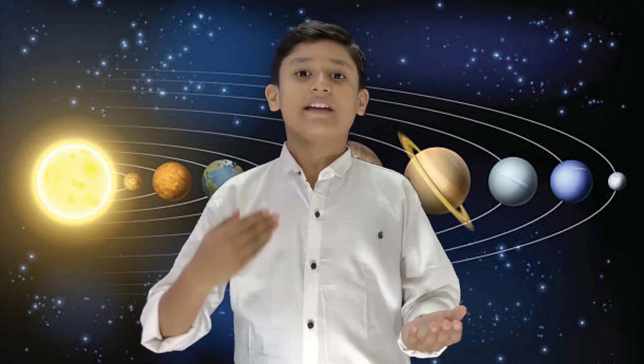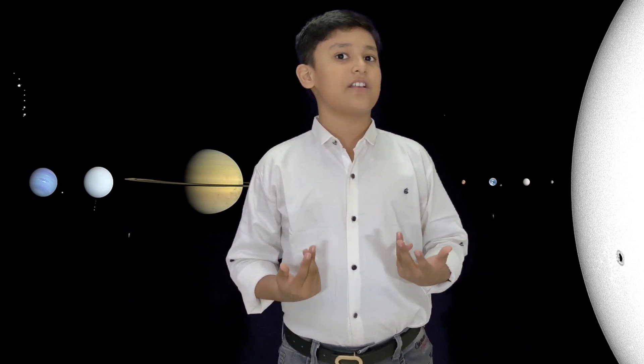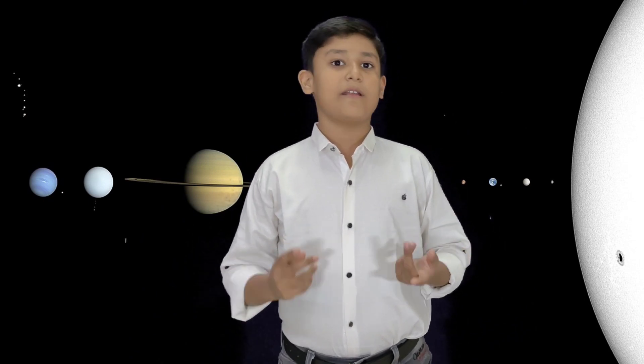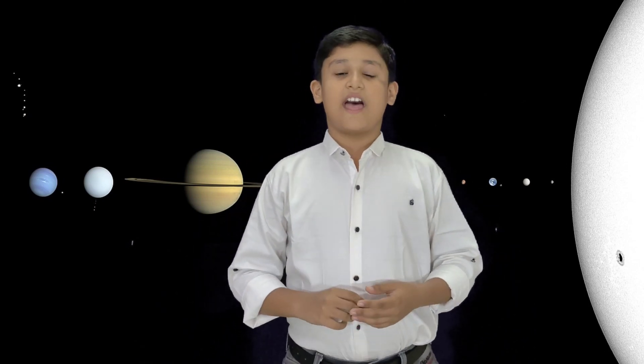The solar system is like our cosmic neighborhood, and it's made up of the sun, eight planets, and lots of other cool stuff. The solar system is the gravitationally bound system of the sun and the objects that orbit it. The largest of such objects form a planetary system of eight planets. In order from the sun, there are four terrestrial planets: Mercury, Venus, Earth, and Mars, and four giant planets including two gas giants, Jupiter and Saturn.